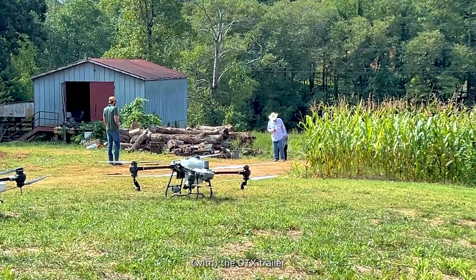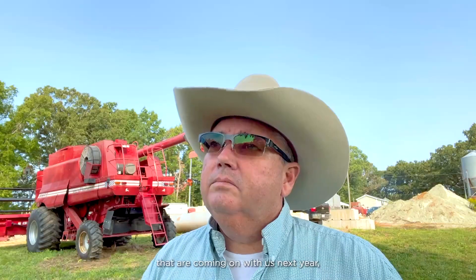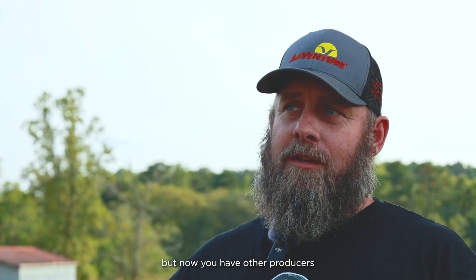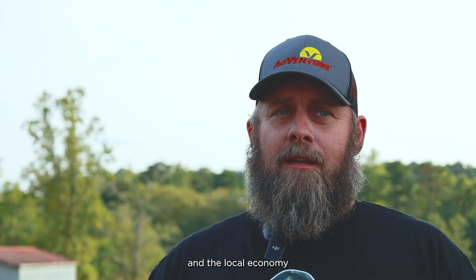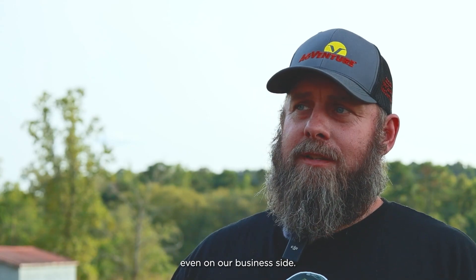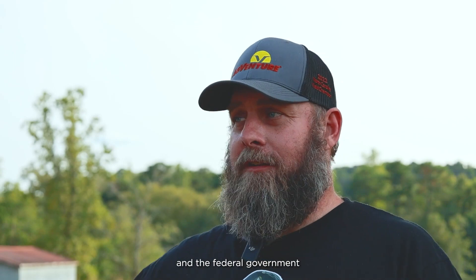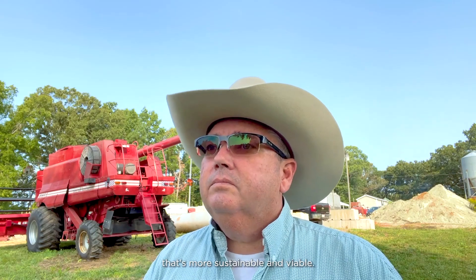One of the things we're doing — with the DTX trailer we've got now — we've got three or four people coming on with us next year and we're going to be doing custom drone services, helping other farmers throughout the state. So not only is it a benefit to me, but other producers are going to increase their return on investment. The local economy sees that money come in, the tax revenue — our business has been strong enough where we pay taxes like everybody else, and the federal government sees a better tax base because we're running a more sustainable and viable farm.